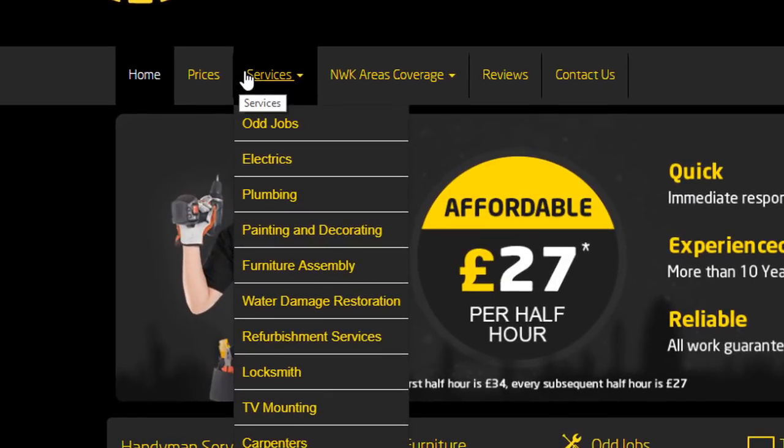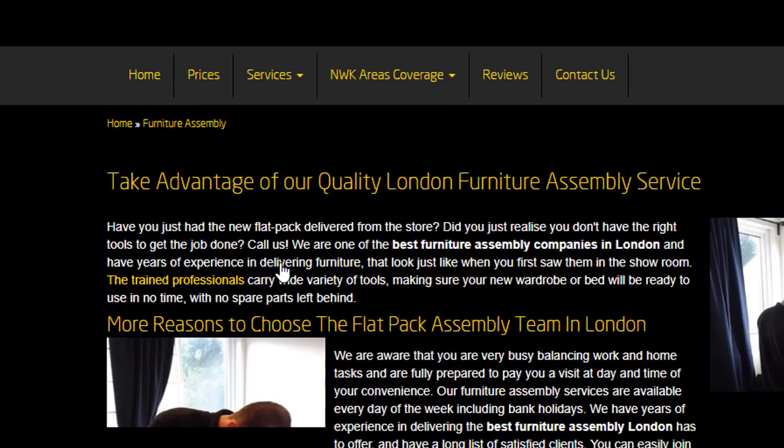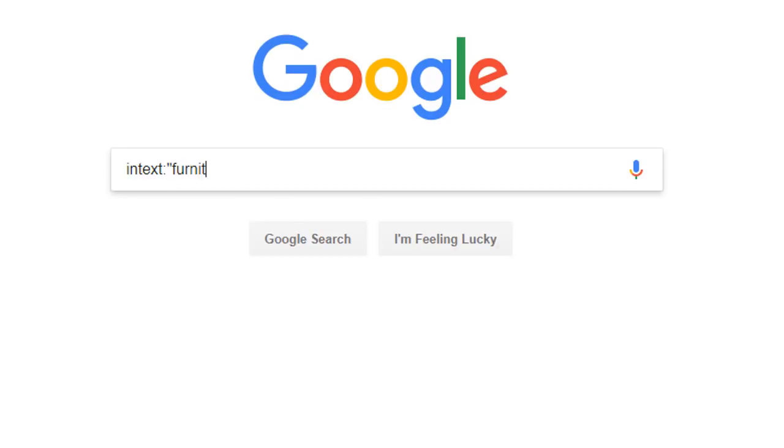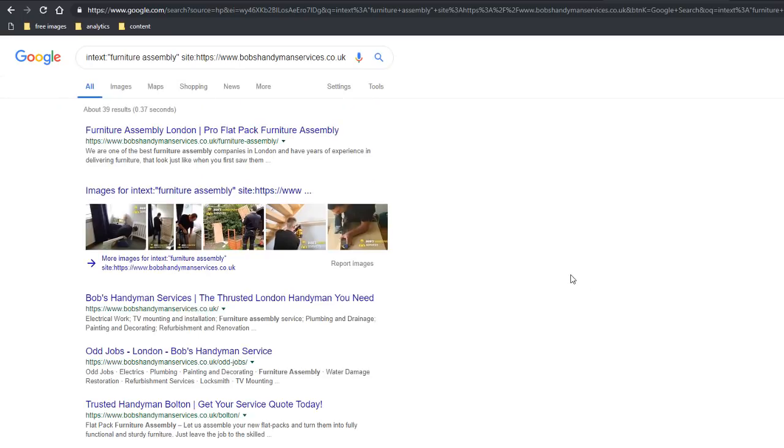Let's take the example of a handyman's website called Bob's Handyman Services, who has a lot of services to promote. Let's say they want to add internal links to push their paid furniture assembly service. In Google search, type the command intext colon, then open a quote and type furniture assembly, close the quote, followed by a space, then the usual site colon and the website bobshandymanservices.co.uk, then click search.